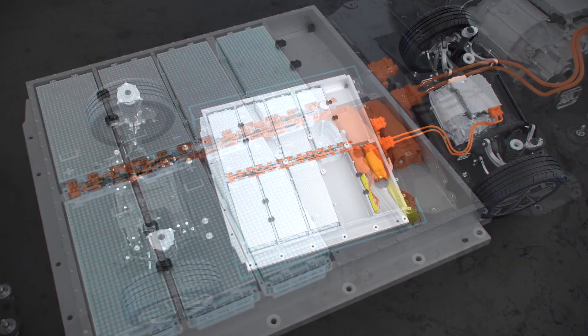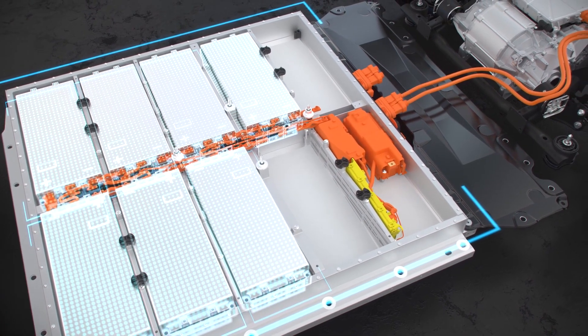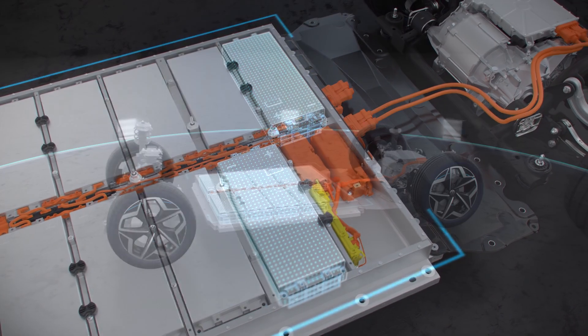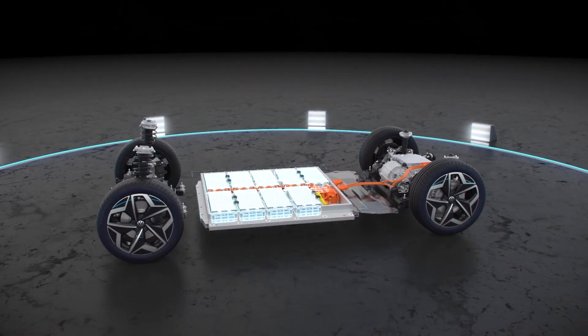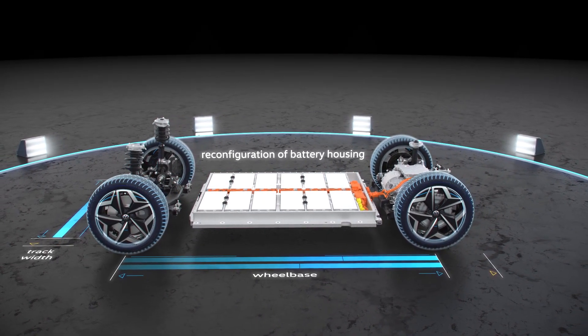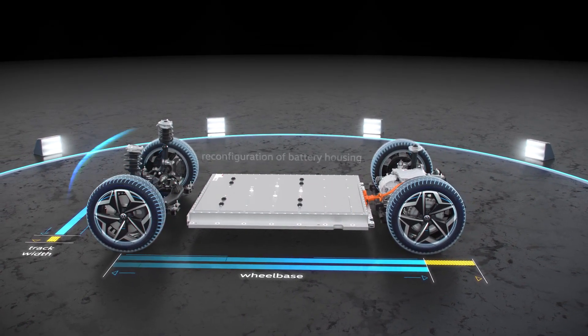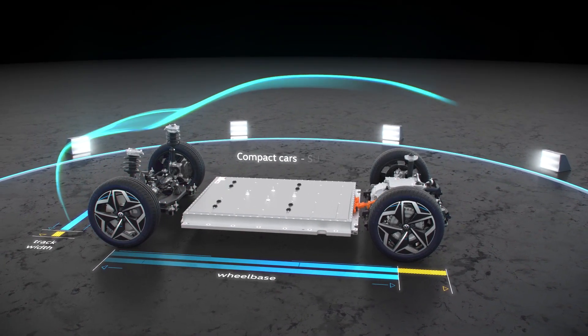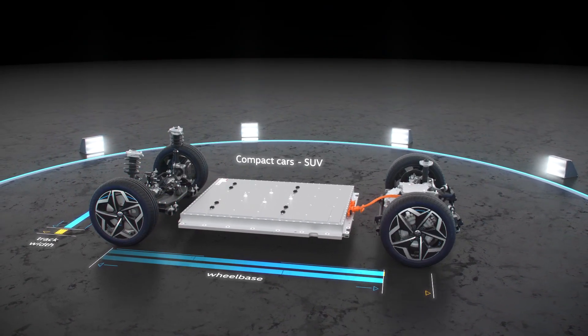To provide a greater range, the platform can accommodate additional battery modules through simple reconfiguration of the battery housing. Adjusting the wheelbase and track width allows for a wide variety of vehicle types, from compact cars and SUVs to vans.